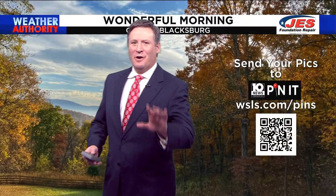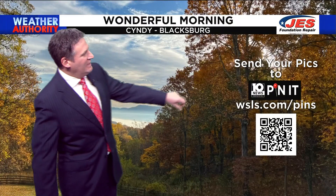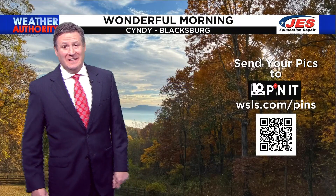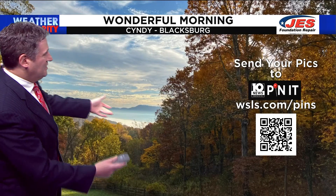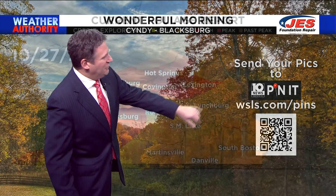Look at this picture of a beautiful morning sent to us from Cindy in Blacksburg. This, of course, sent to us via pinnit, WSLS.com slash pins. You can see some fog out there, you can see some sunshine, some clouds, and of course, beautiful fall foliage.